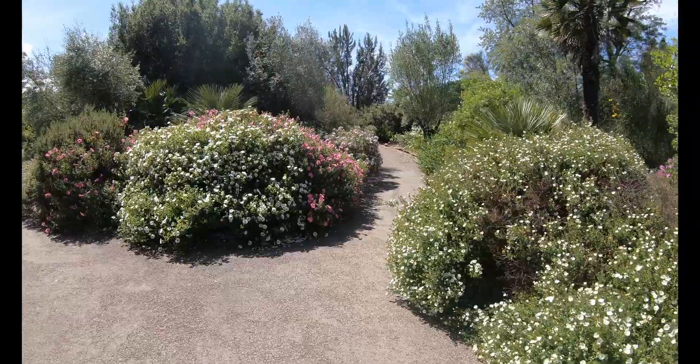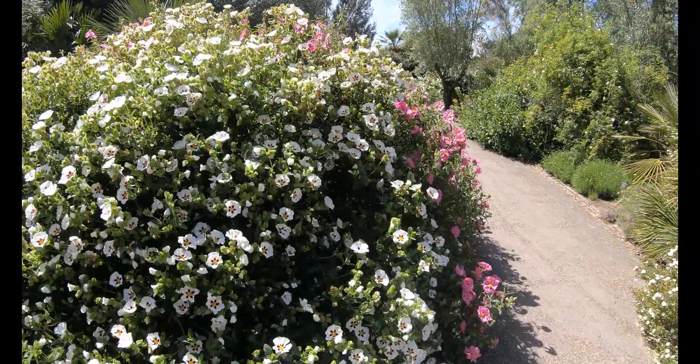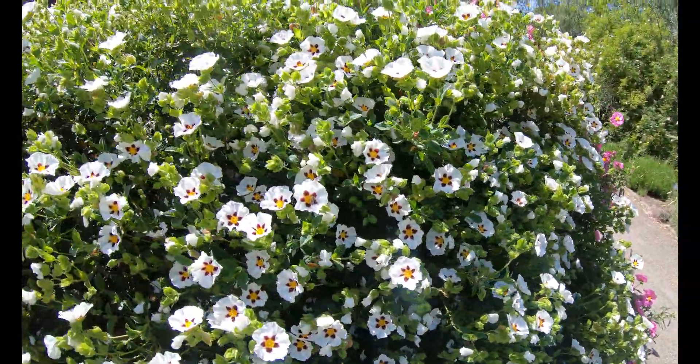This garden was planted in 2007 and is designed to resemble an authentic Mediterranean setting. And when you do walk into this garden, like all great garden designs, it transports you, and you really feel as if you're walking through the hills of southern Spain.